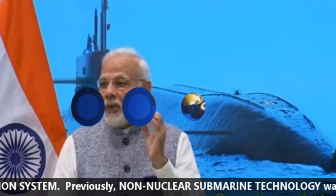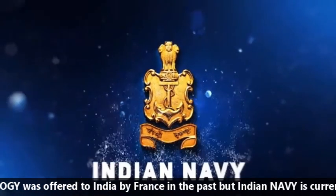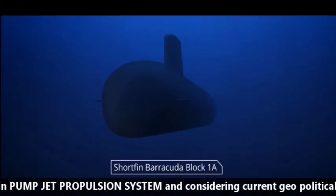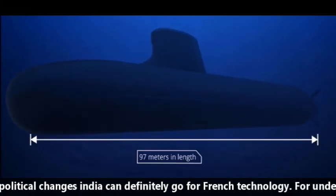Previously, non-nuclear submarine technology was offered to India by France, but the Indian Navy is currently showing its interest in the pump jet propulsion system. Considering current geopolitical changes, India can definitely go for French technology.